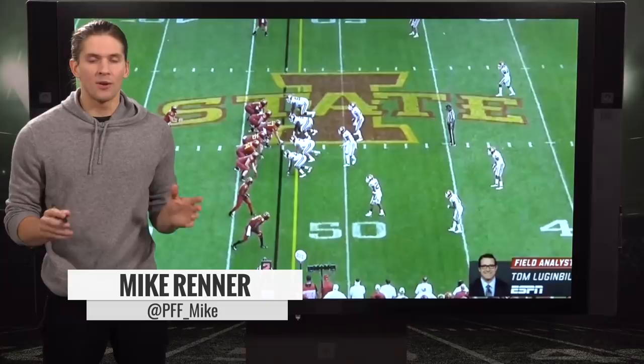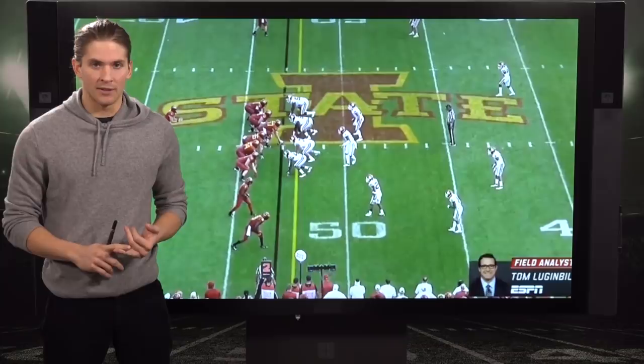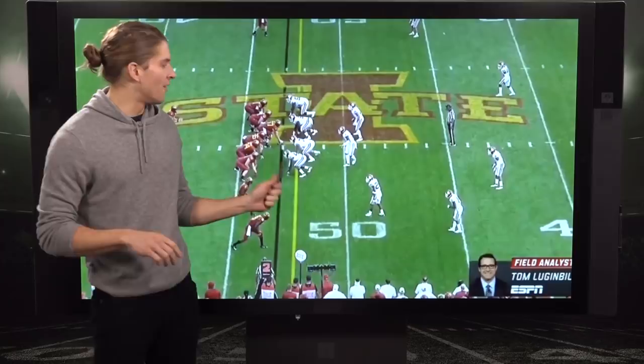Mike Renner here breaking down Iowa State running back David Montgomery. When you're watching his tape, two things show up repeatedly again and again: arguably the most sudden cuts in this class, and arguably the best balance of any running back in this class. He simply doesn't want to go down at the end of runs.